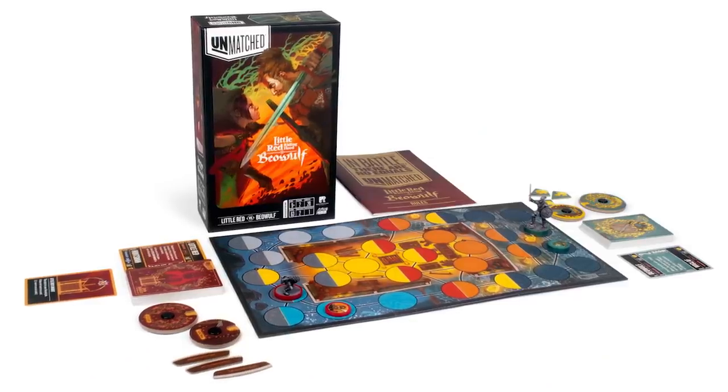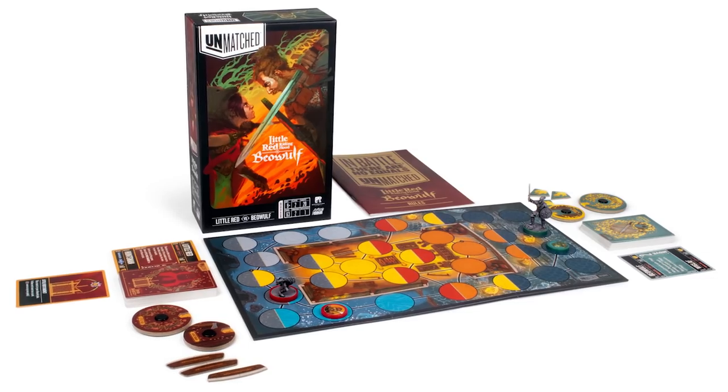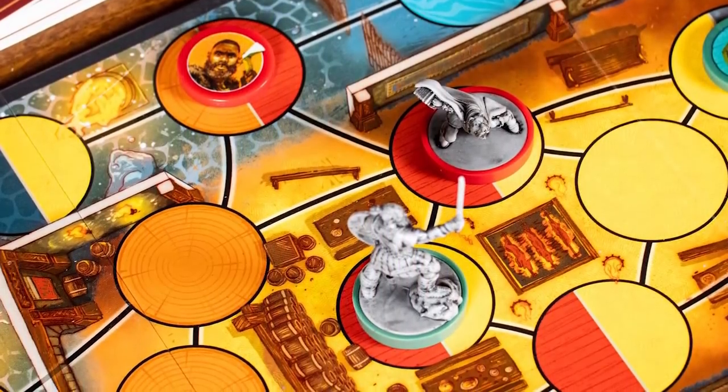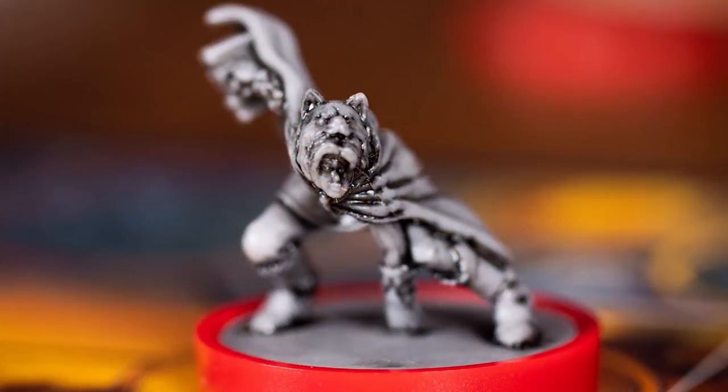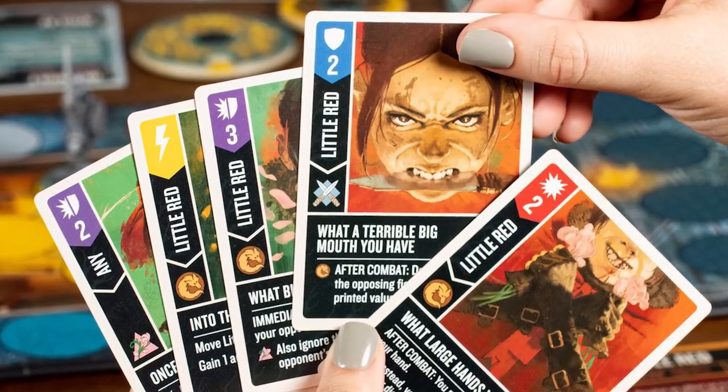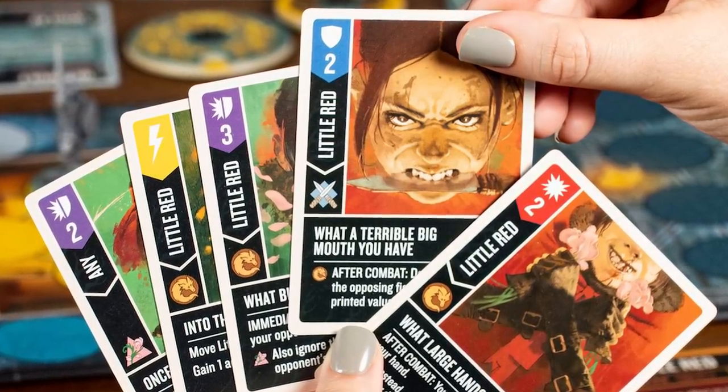This latest standalone expansion for the tactical combat game features the legendary Scarlet Scamp facing off against the War King. Little Red features a clever card combo mechanism, playing cards with icons that match the one in her basket, or her discard pile, triggering potent, powerful effects.